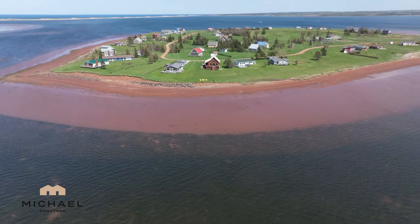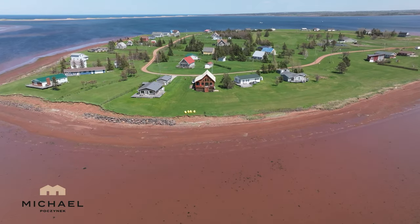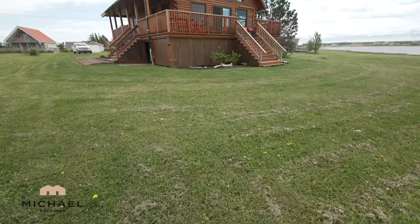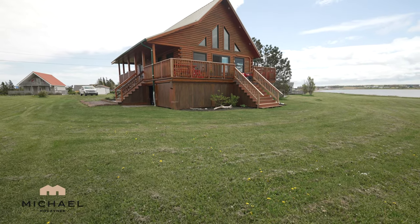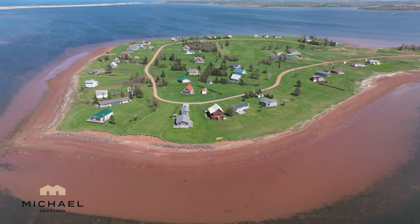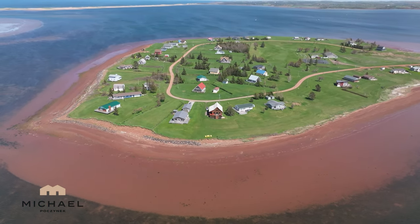Hello and welcome to my new listing here located in the Hebrides. Today I'm at 408 Hebrides Lane, a beautiful waterfront log home cottage. It took two years to construct. Once you go inside you'll certainly understand the level of quality that's in your new waterfront cottage. But first let's take a look around the outside and get some nice panoramic views.